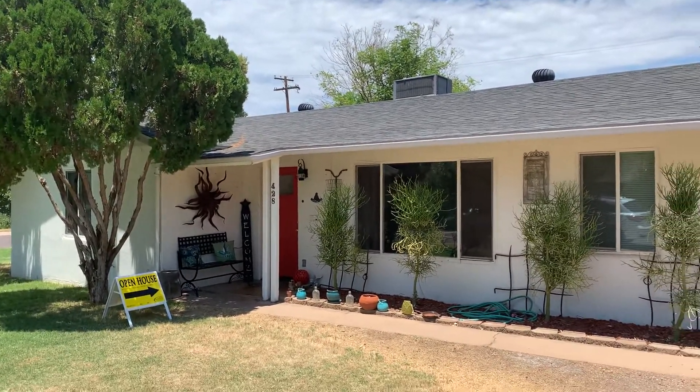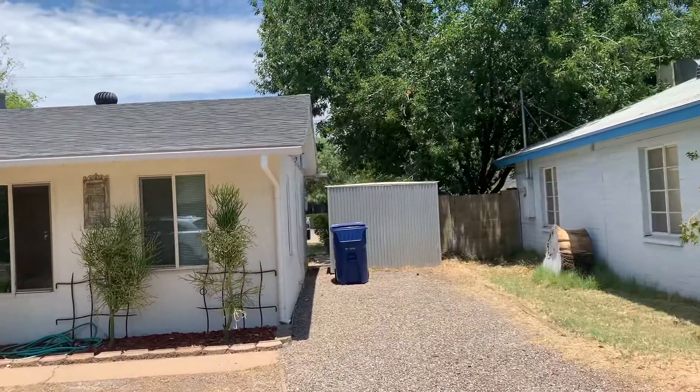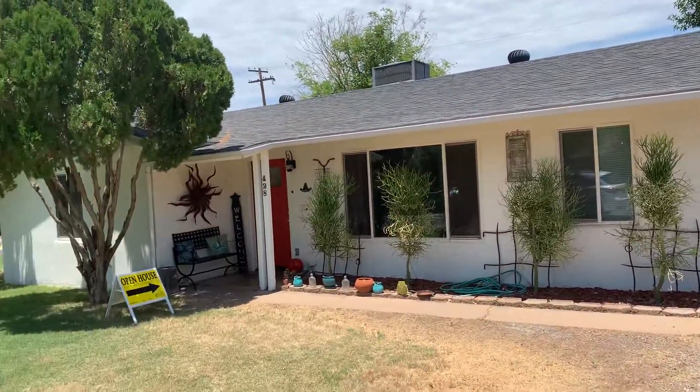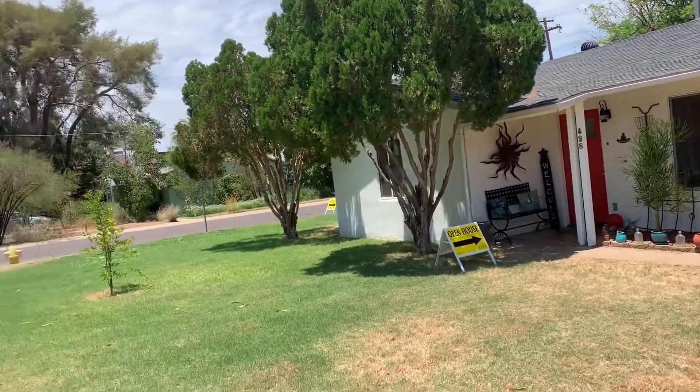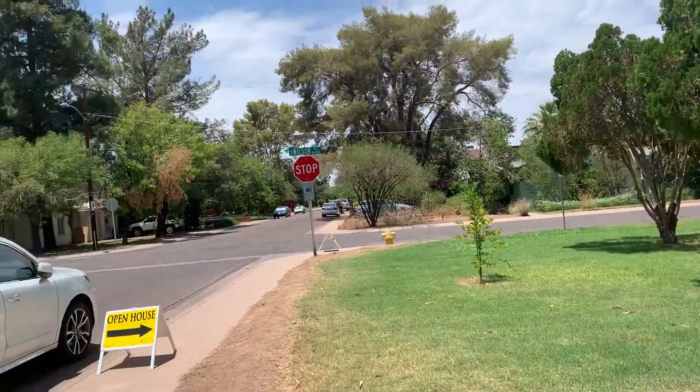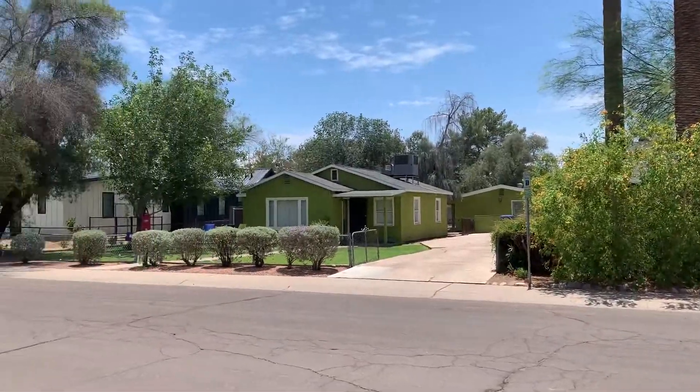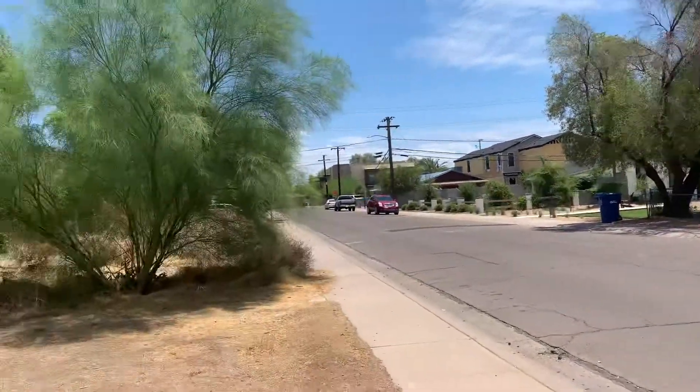I'm at 428 in Tempe. This is the two-home property. Very, very nice exterior. Those are your neighbors across the street. Nice community.